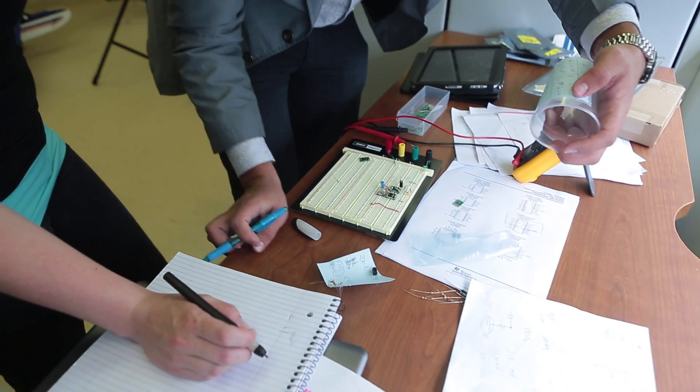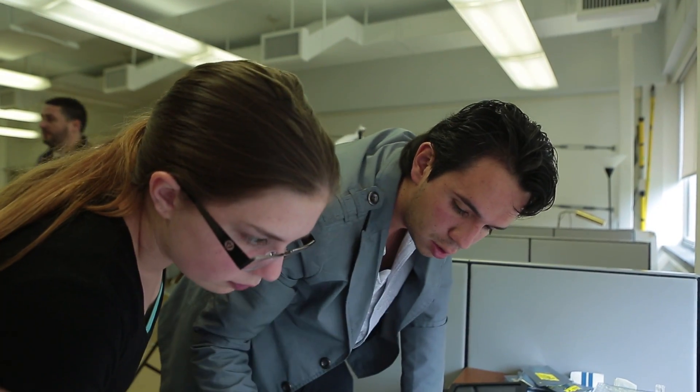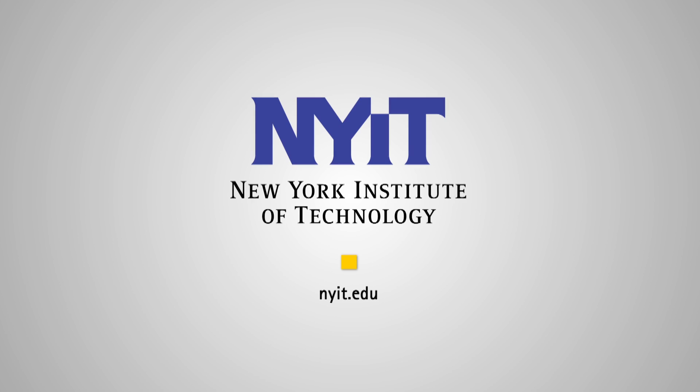I think it's a unique opportunity for students to get involved and put into practice what they are learning in class. The amazing thing about technology is that I don't think we know where it's going to go. Right now it's: imagine it, create it, and try it.